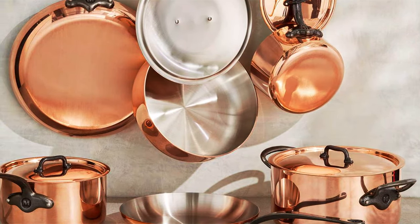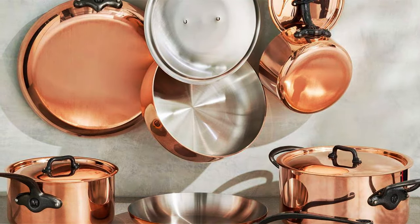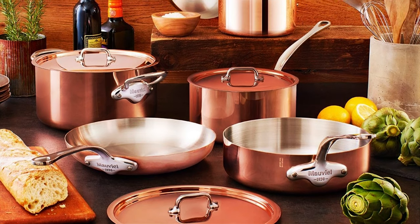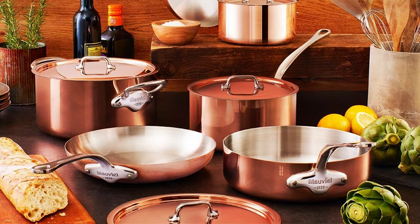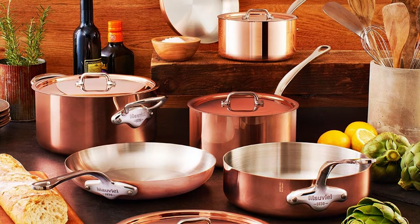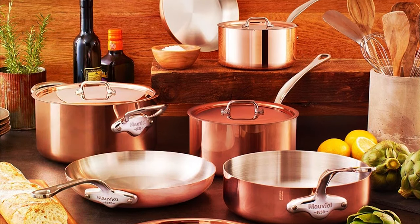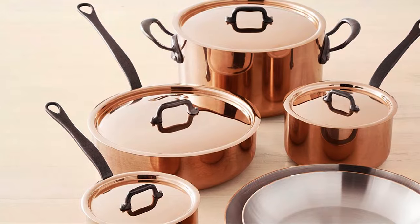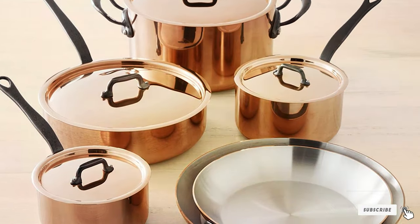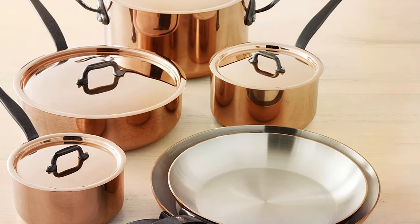The ergonomic stainless steel handles stay cool on the stovetop and provide a comfortable grip. Not only is this set functional, but it also adds a touch of elegance to your kitchen. The Maville Copper Tri-Ply 3S7 Piece Cookware Set is an investment in quality and durability, as it will last for generations. Whether you're a professional chef or a home cooking enthusiast, this set will elevate your culinary experience to new heights.